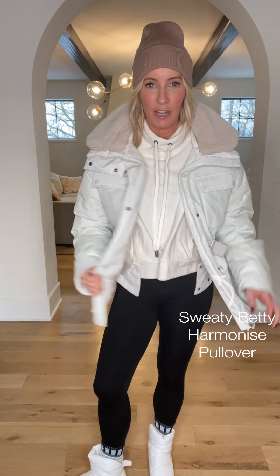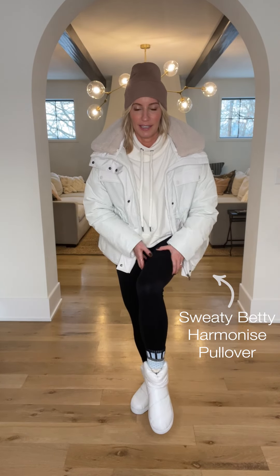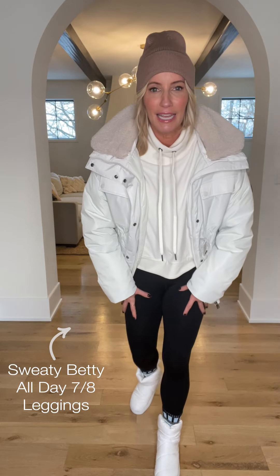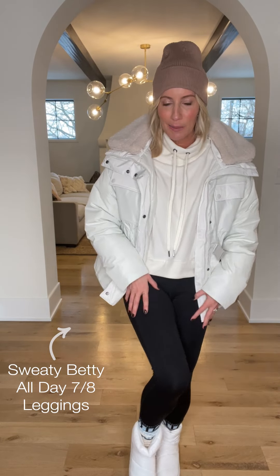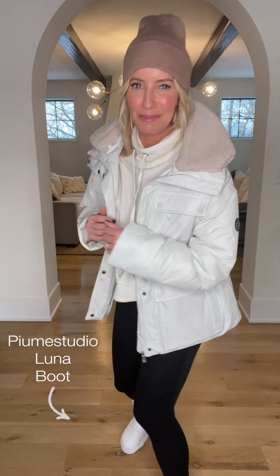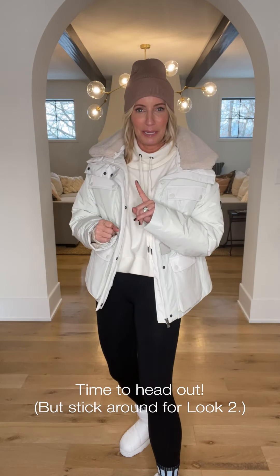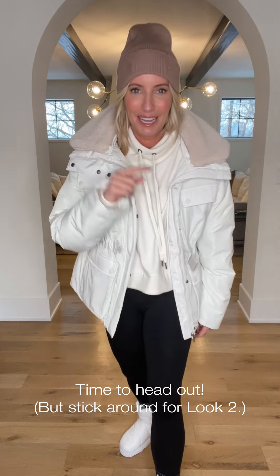I'm layering the jacket over this super fun little funnel neck sweatshirt. And let's talk about the yumminess that is their seven-eighths legging — it's like second skin but softer, like a baby's bottom kind of comfortable. I've got my Bombas socks on and those fun Pumi boots. I'm ready to go sledding with the kids, chase them around, or just sit outside at a friend's party, roast marshmallows, drink a hot toddy. Sweaty Betty look number one complete.